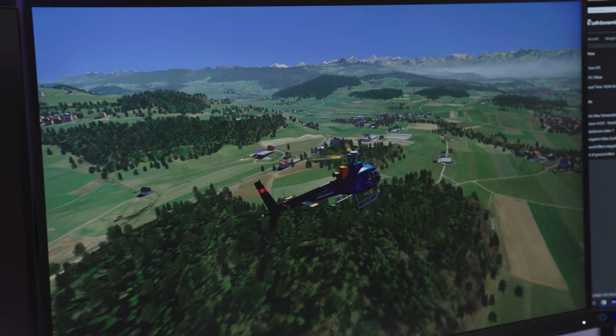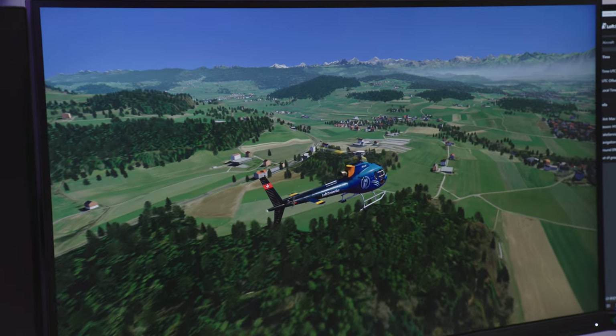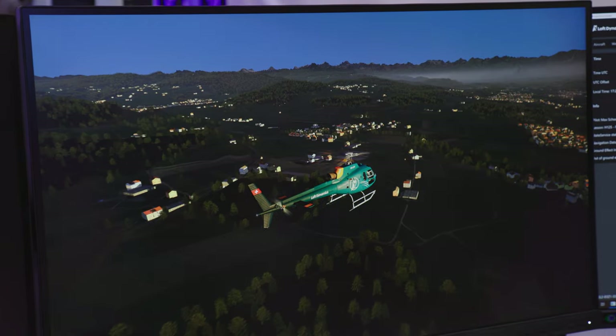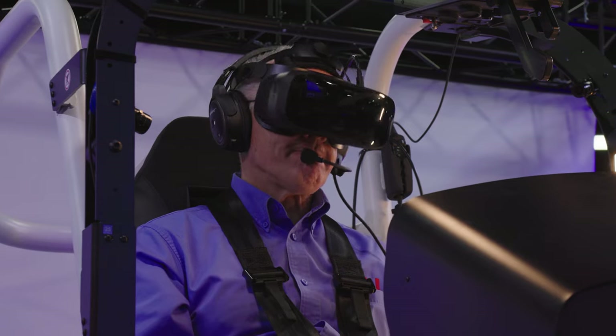I flew around for a bit getting the feel for the simulator, then the operator moved the time of day to sunset and then nighttime. The instruments were easily readable as the sunlight dimmed. I reached with my real hand to adjust the day-night light switch on the panel, and I could see my animated arm through the VR headset matching what I was feeling.